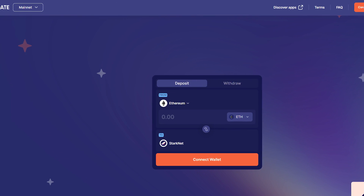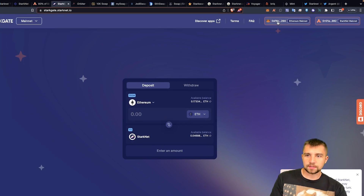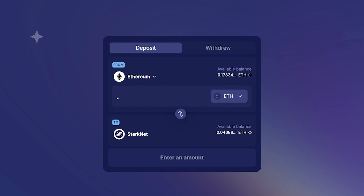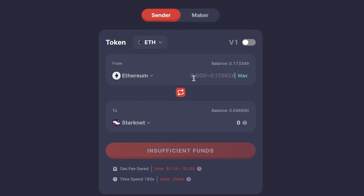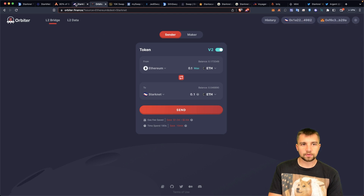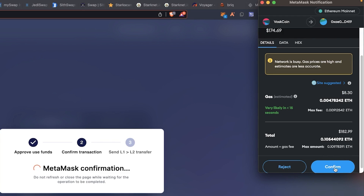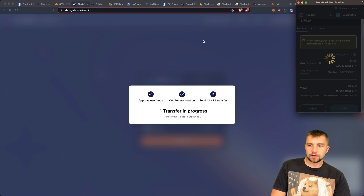Now our focus is getting some coin onto this chain. There is the official bridge, StarkGate. I connect my Ethereum wallet and my StarkNet wallet — it detects MetaMask and my Argent X wallet. Both are already set up with balances. I'm also going to try Orbiter Finance to transfer this Ethereum, but it still doesn't work. So we'll get hit with Ethereum gas fees — $8.30 — which is a high percentage of the $183 worth of 0.1 Ethereum we're moving.